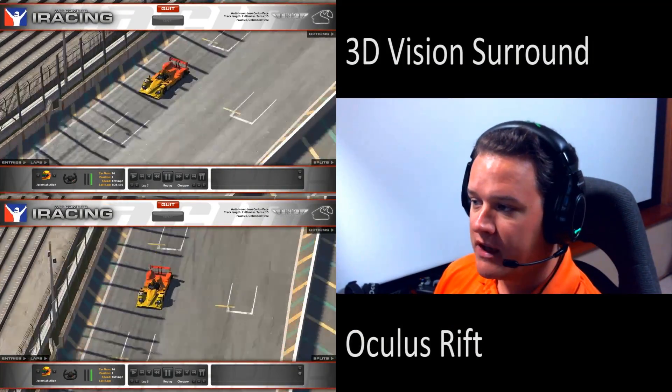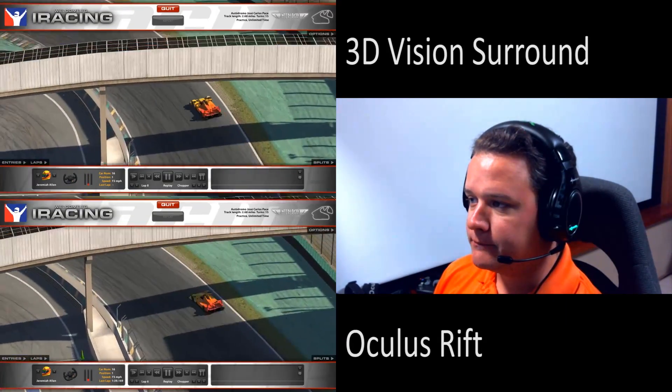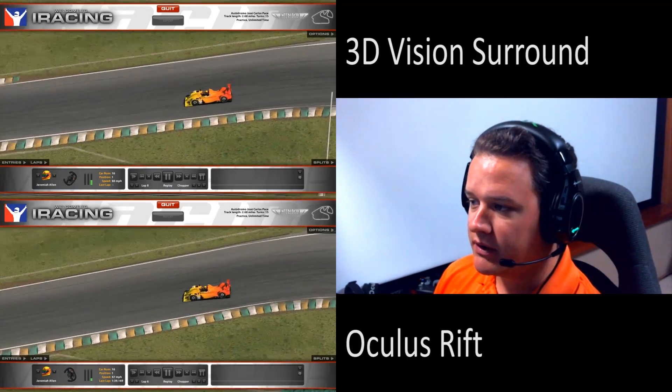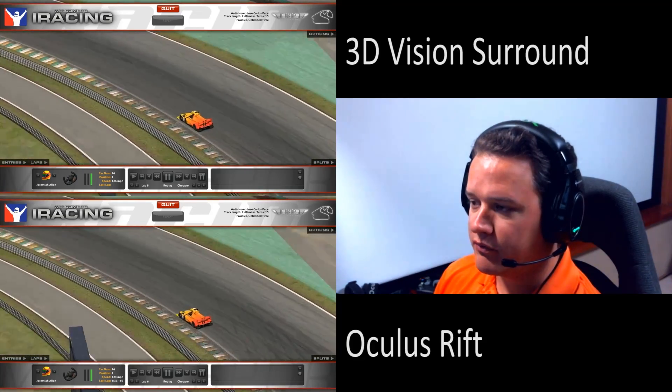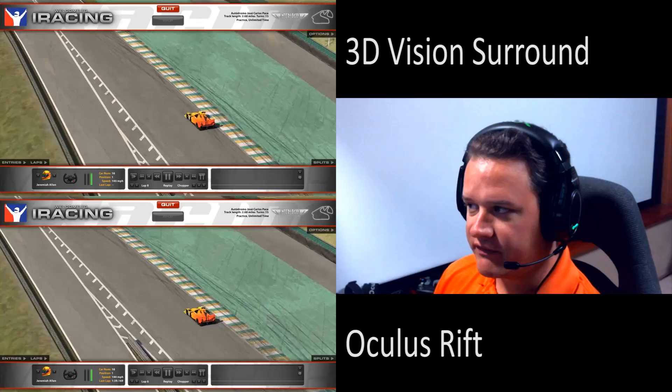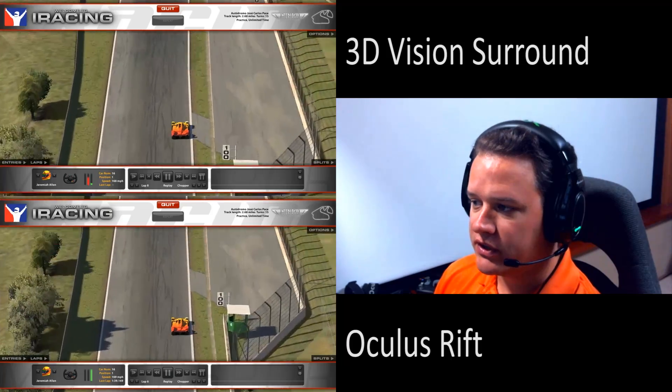I did 10 laps with 3D Vision Surround in each of these vehicles at Autodrome, then went back and did 10 laps with the Oculus Rift in each of the three vehicles. Starting off with the Acura — things start off pretty even and the first couple of corners go pretty smoothly, although I am going a little bit faster with 3D Vision Surround with a slightly better approach to the corners.